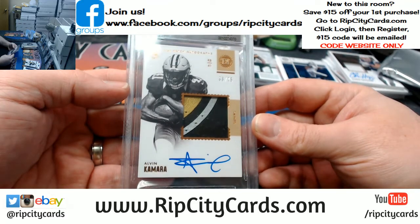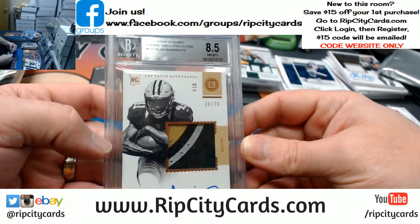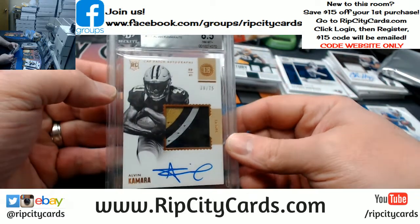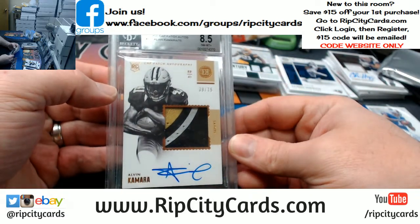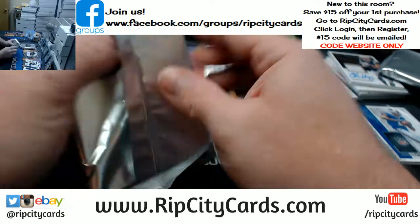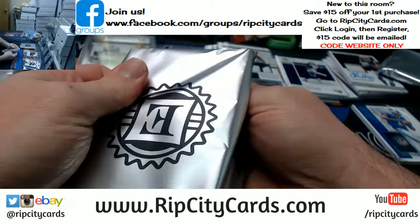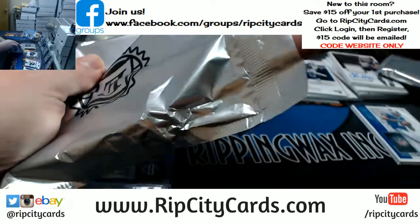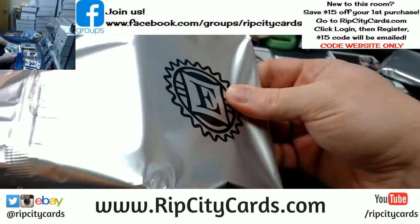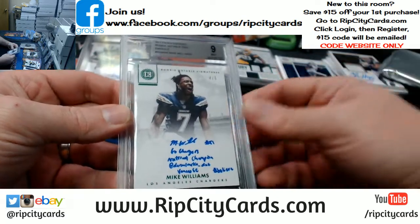39 out of 75, 1-2-3 color — Alvin Kamara. It is only an 8-5, which is straight trash. But it's an 8-5-10. Alvin Kamara. No love on this one either — Chargers.